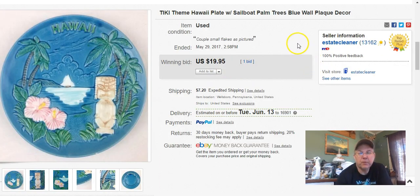I picked this up at Goodwill — a little tiki-themed plate. I paid 35 cents on clearance. I listed it May 21st, sold it May 29th — ran it at auction and got $20 plus shipping.